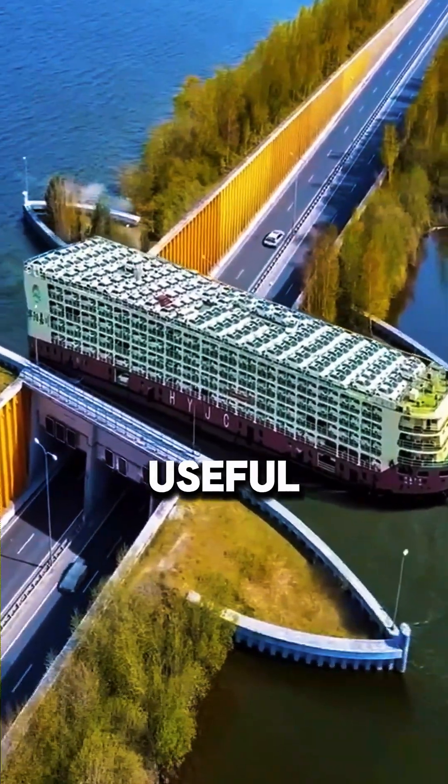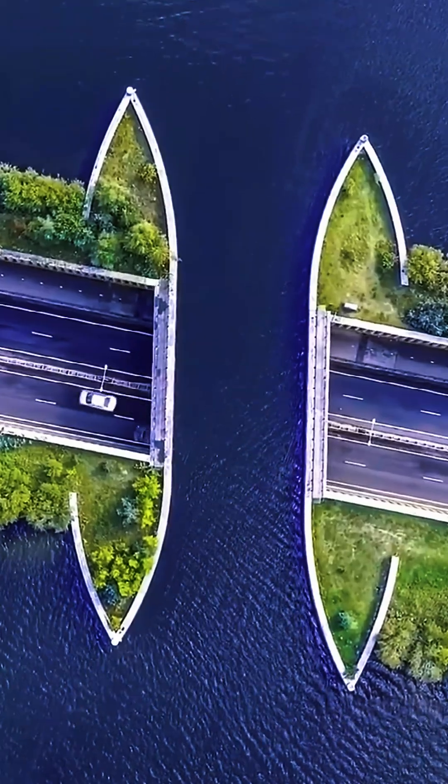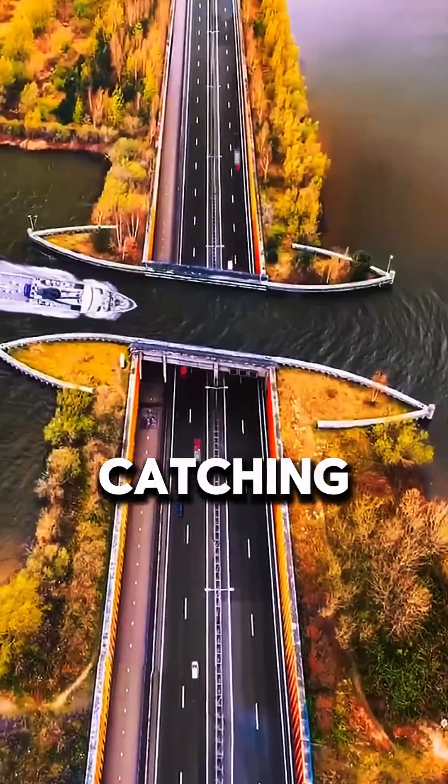This bridge isn't only useful, it's beautiful. The view of ships above and cars below is truly eye-catching.